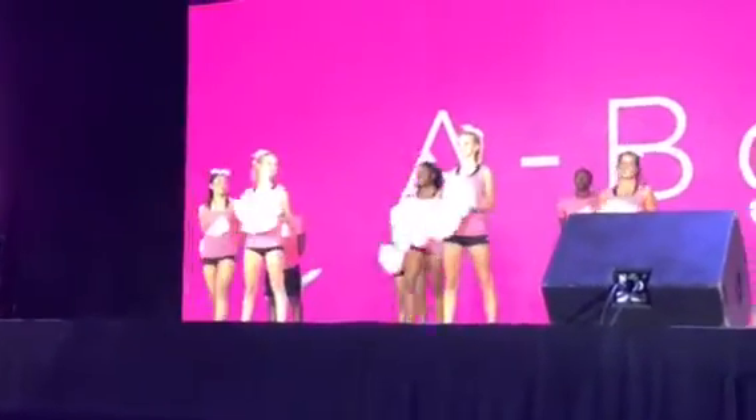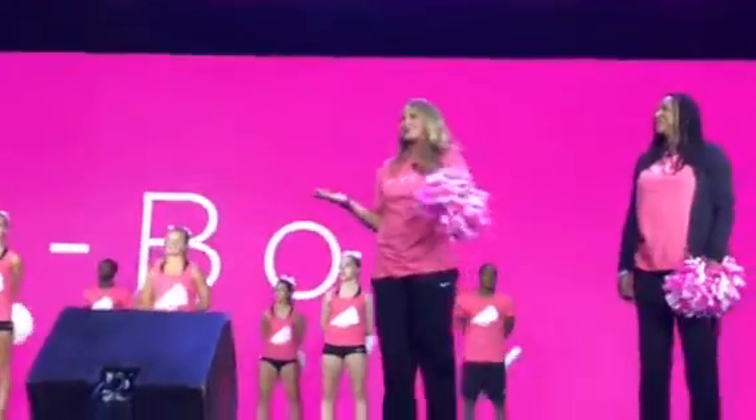Wow! This little box has so much. Our customers are going to love it.